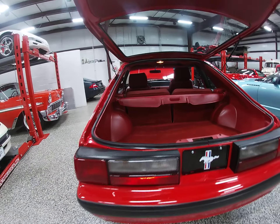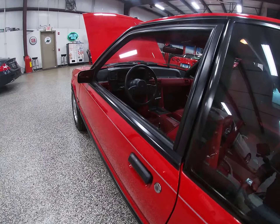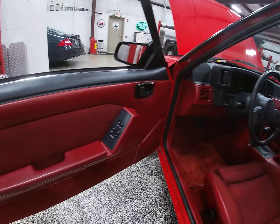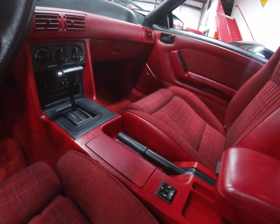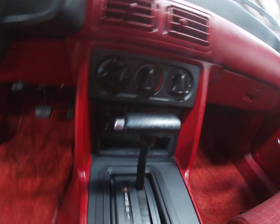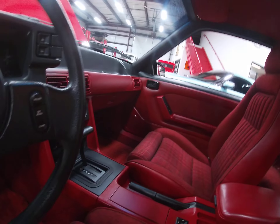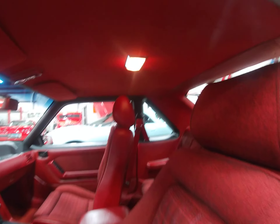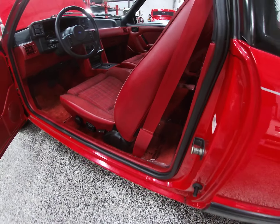Inside you're going to find an automatic transmission. We've got cruise control, power windows, power locks, power mirrors, and the factory original AM/FM cassette with air conditioning. All options on the car work beautifully. The headliner is in perfect condition and the floor mats are still in plastic.